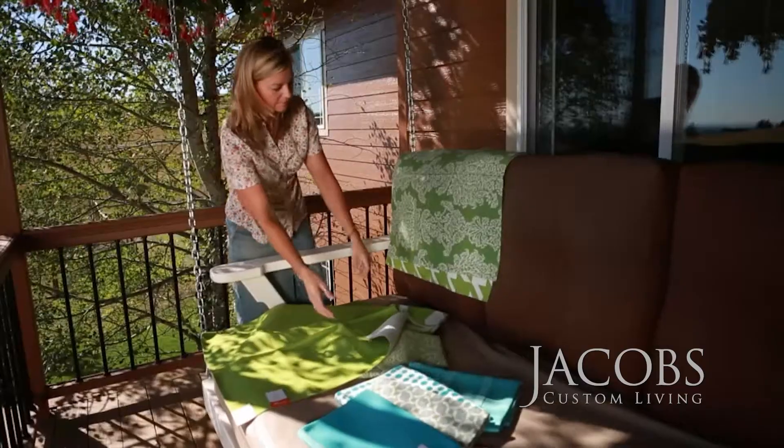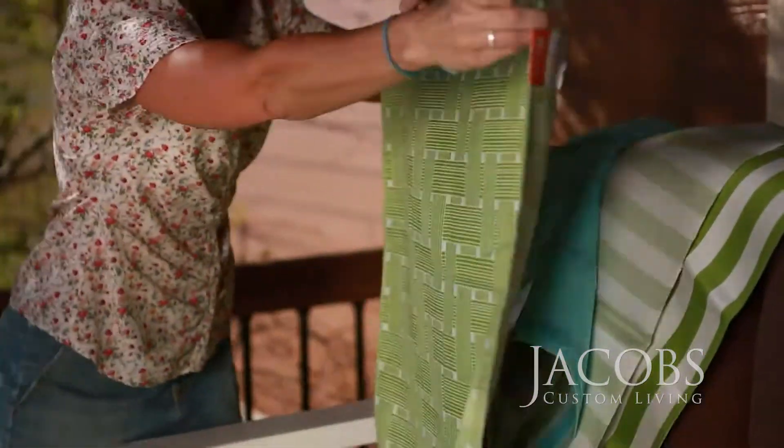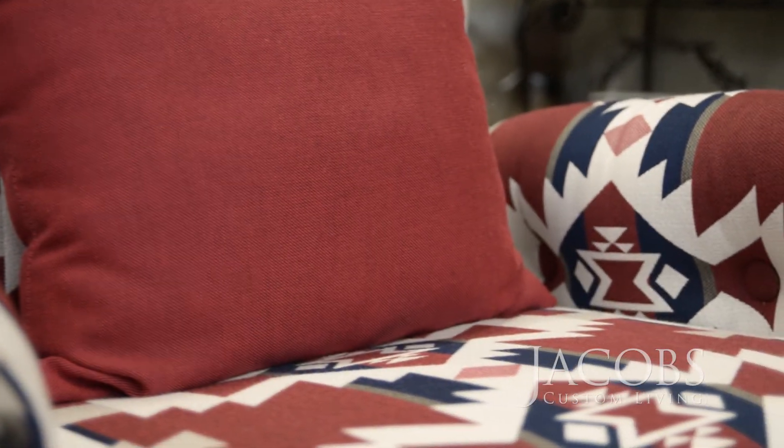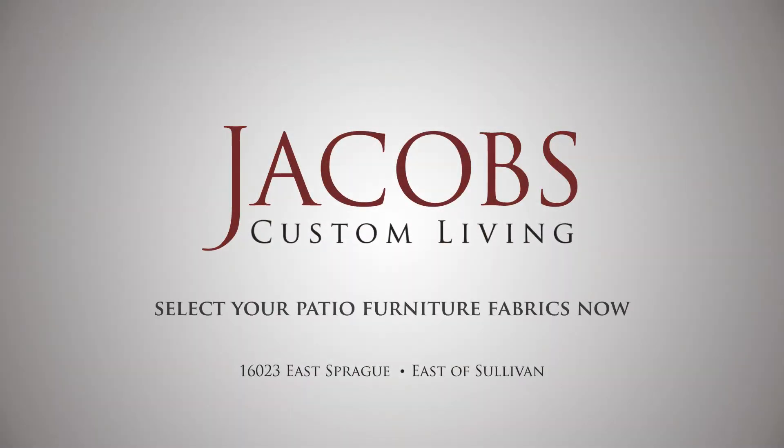Choose from our floor models or customize a look from hundreds of fabrics. At Jacobs we'll help you create a style all of your own. Jacobs Custom Living for quality, style, and the largest selection of outdoor furniture. Come to Jacobs.